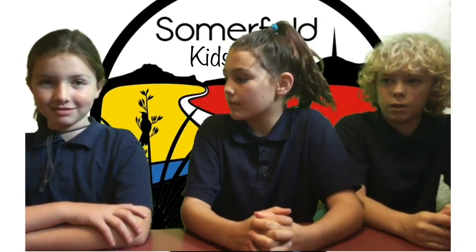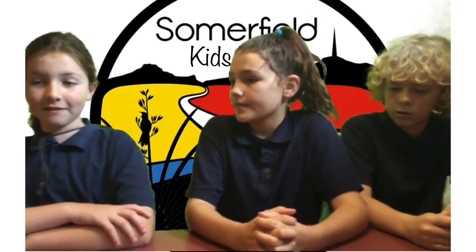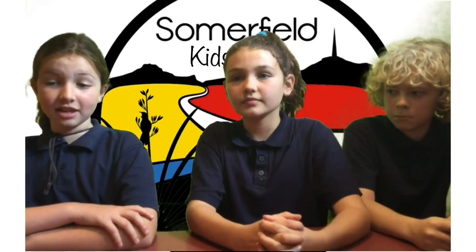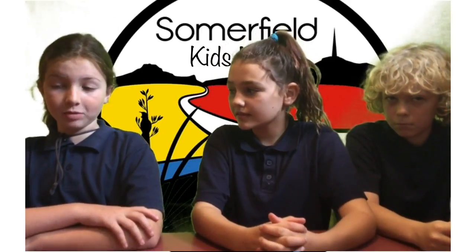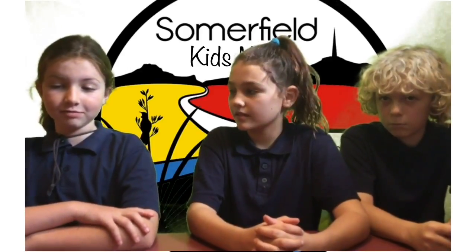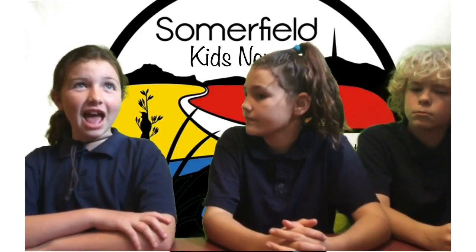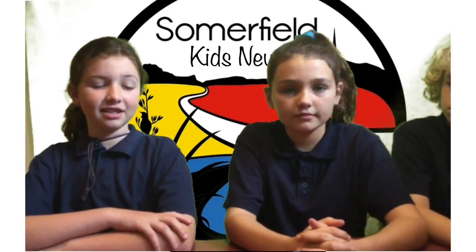Can you tell us a bit about Bob? Bob is fussy and thinks he's in charge, so he kicks Bubbles out of the little home sometimes. And can you tell us a bit about Bubbles? Bubbles has an extra toe and has a cut in it together.